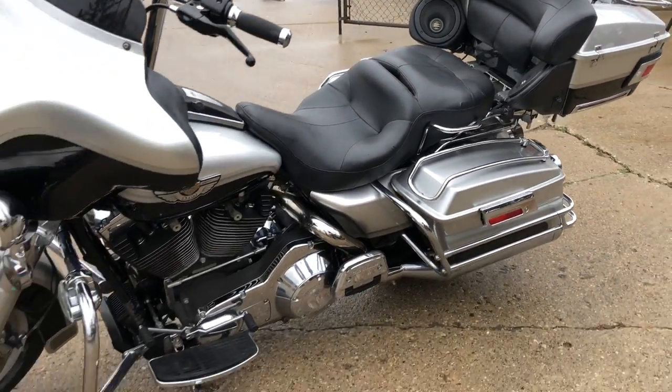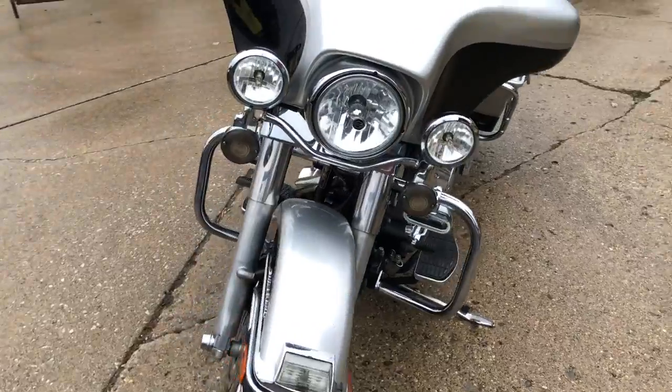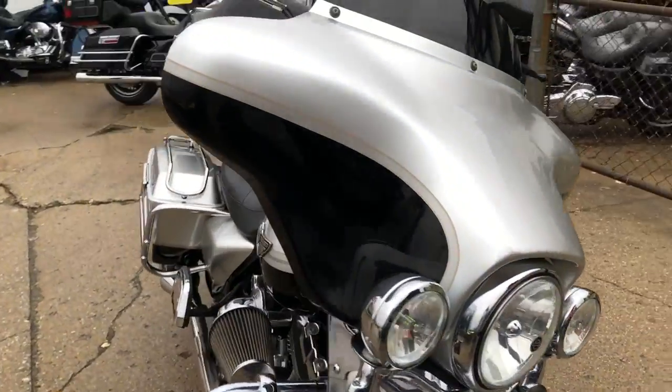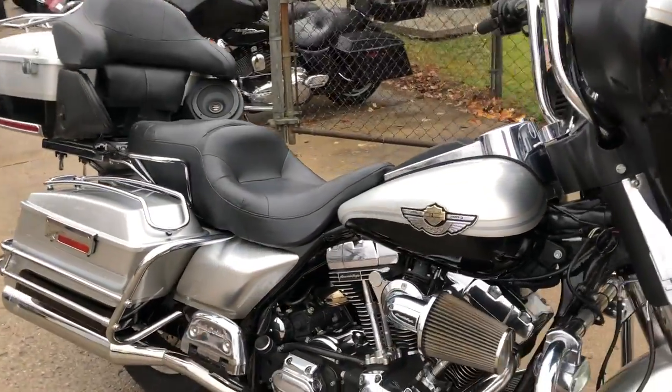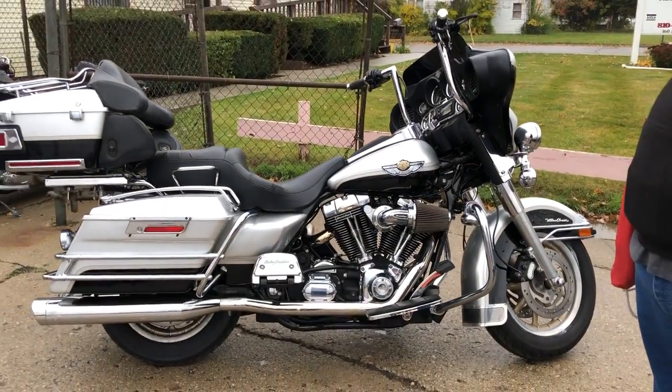Runs strong, everything works. It's just been serviced at the dealership and ready to go. Don't miss this one — that's a 2003 Ultra Classic, only $7,999. Give us a call, we'll get it done: 810-648-9500.